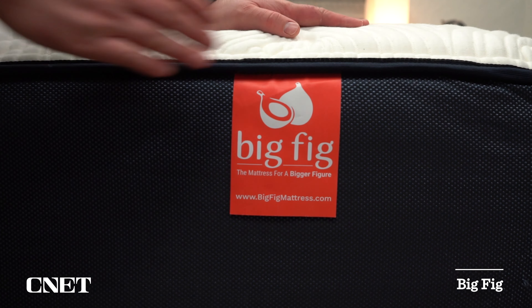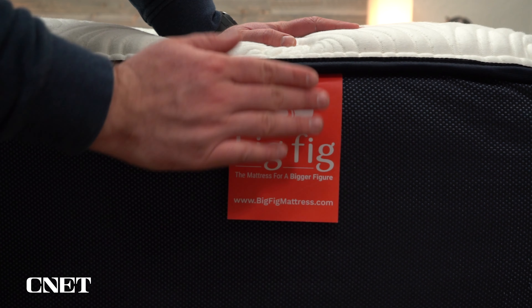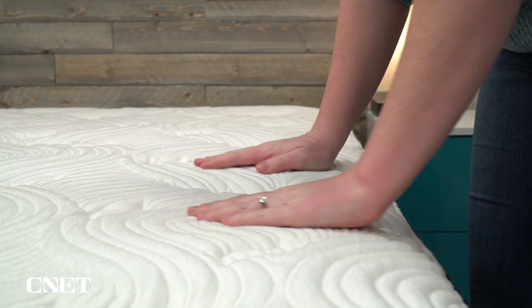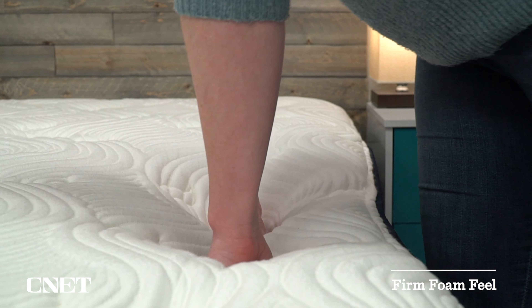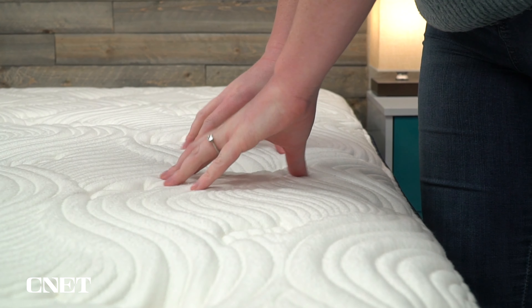We're going to start with our best overall pick, and that's going to be the Big Fig mattress. Big Fig is actually short for 'bigger figure,' and their whole thing is designing a mattress to handle the needs of heavier folks. You should be able to support up to two 500-pound people on a single Big Fig mattress, so it's extra durable and extra supportive. It has more of a firm foam feel with a lot of responsive neutral foams, including a bit of latex foam, so you're not going to get any of that sink-in memory foam quality.